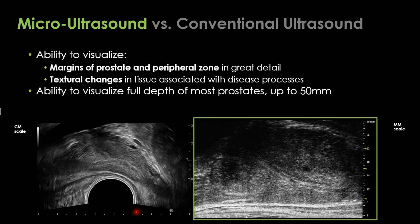So what are some of the other differences? It's this marked magnification of the actual tissue. One can see on the left a conventional ultrasound of the same patient, and now look to the right — the micro-ultrasound. The margins of the prostate in the peripheral zone, where most cancers occur — perhaps 70%, with 30% maybe anteriorly and at the apex — you can see them in much greater detail. The ability to visualize tissue in depth up to 50 micrometers is really why this is important.